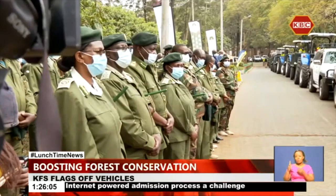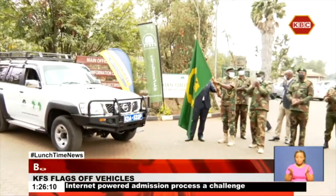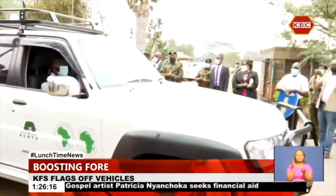Kenya Forest Service Chief Conservator of Forest Julius Kamau presided over the flag-off ceremony of 18 motor vehicles to be used in the restoration of forest cover in 15 counties.